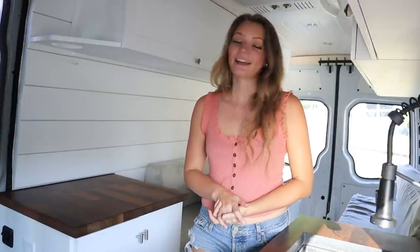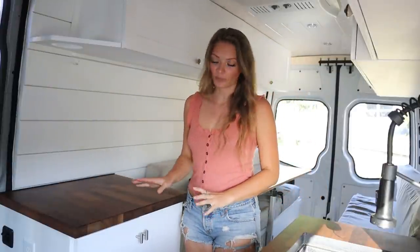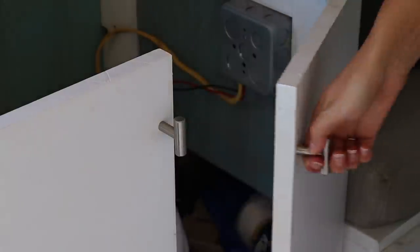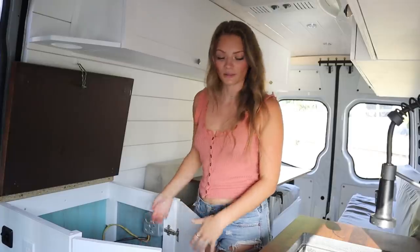We frequently get asked if we have a toilet, and we do — but you would actually never know it because we have it hidden in this cabinet right here. To access our Nature's Head composting toilet, all you have to do is flip up this countertop, hook this little string on there, open the cabinet doors, and you have easy access to your composting toilet.